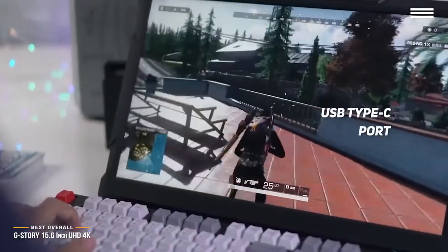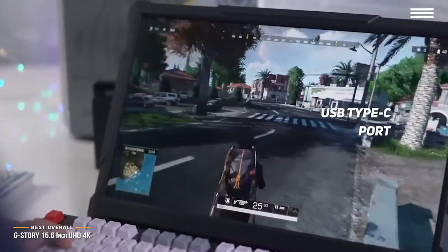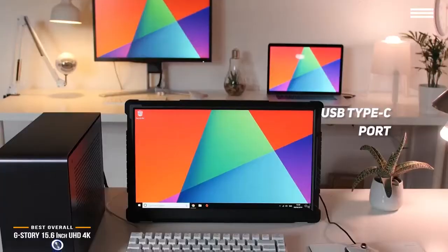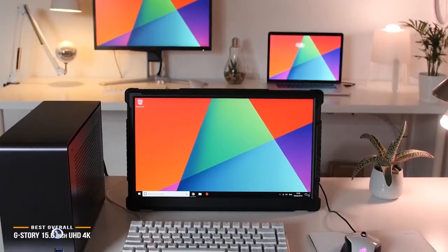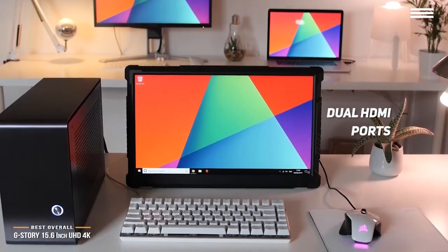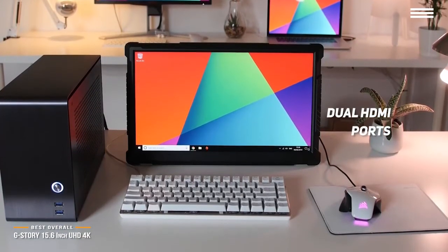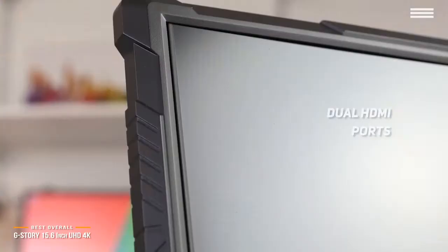The USB Type-C port allows you to hook up this monitor to your smartphone quickly and easily, without having to deal with a complex setup process. This monitor's dual HDMI ports allow you to establish a high-speed connection for a great quality picture. There are also dual 3.5mm audio jacks for connecting headphones and/or a microphone.